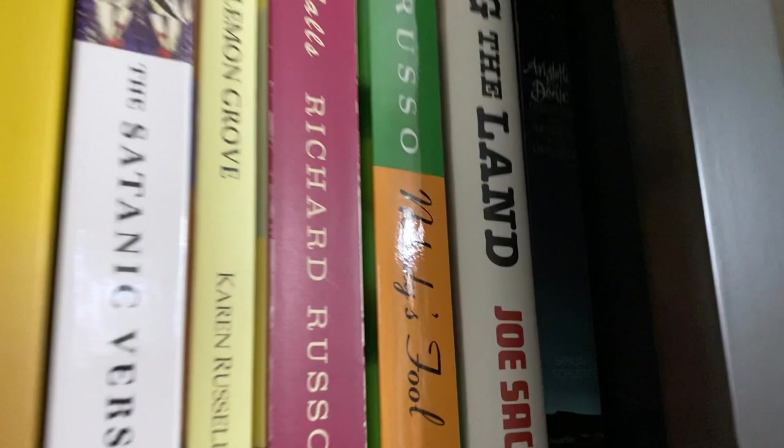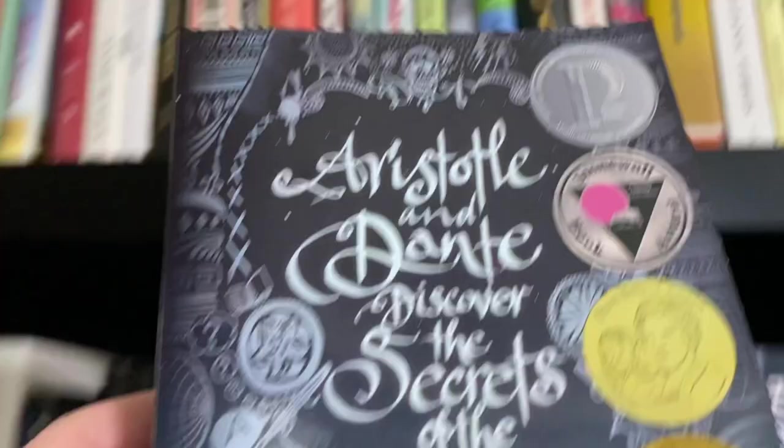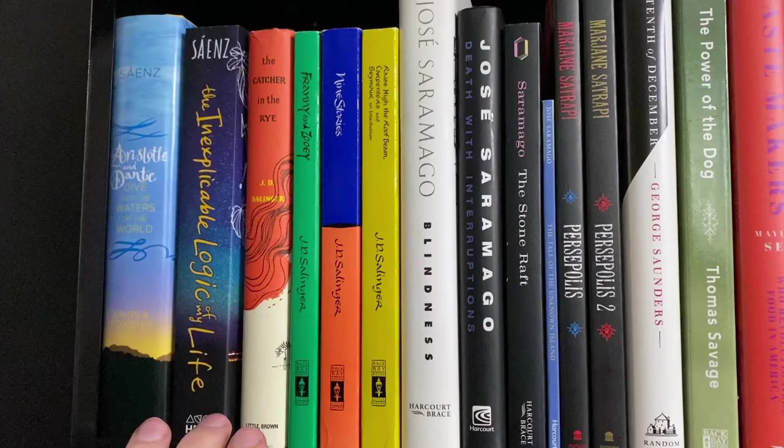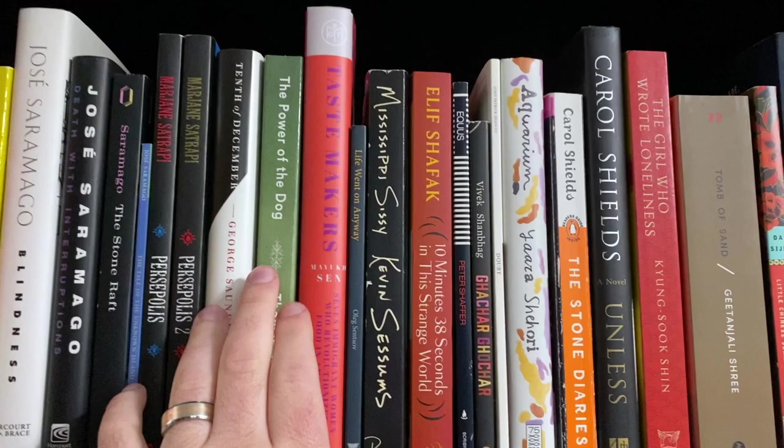Wait — Aristotle and Dante Discover the Secrets of the Universe. Okay, hang on — I didn't see it up there, but that's still my choice from that shelf, apologies Annie Proulx. Immediate contender here. I know this is like a problematic fave, but I love it. I really liked The Power of the Dog — that was my favorite book I read last year. But I'm going with Catcher in the Rye. Sorry, everybody. I love it.